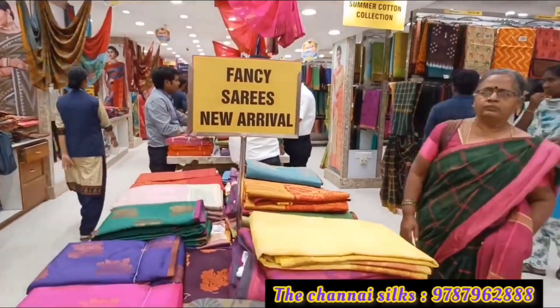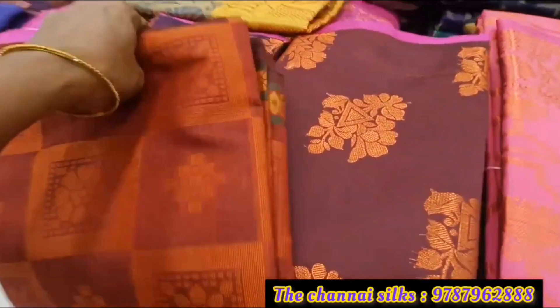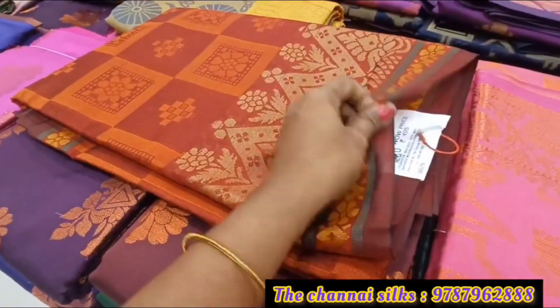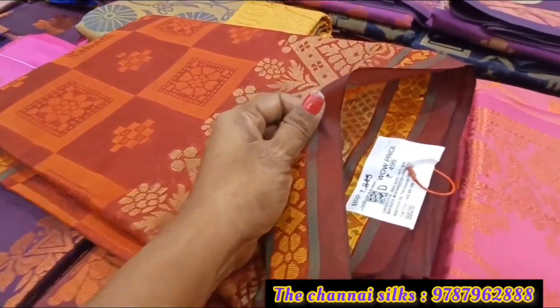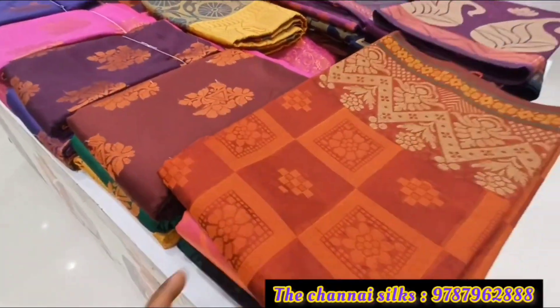This is the new arrival sari. Here is the new arrival sari. You can buy many different colors. If you want a different color, you can check the design. You can purchase a light and simple border.